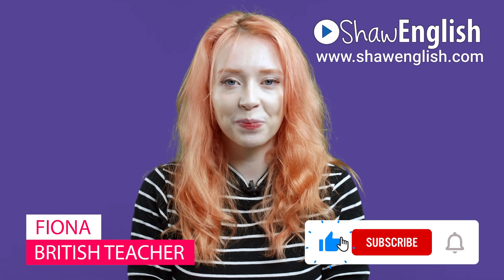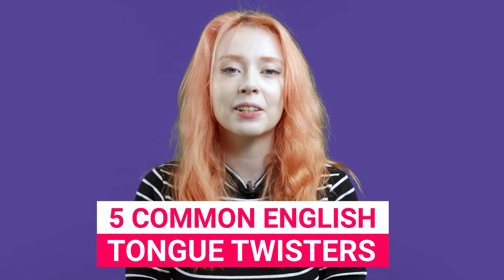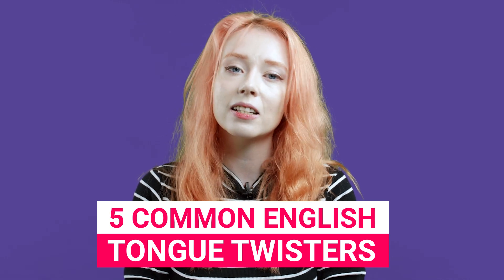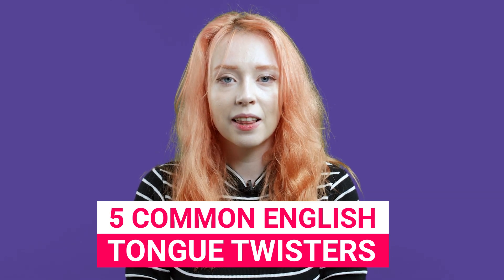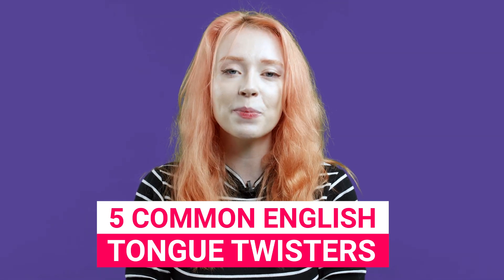Hello students! I'm Fiona. Welcome to my video on Tongue Twisters. In this video, we are going to practice five common English tongue twisters. Tongue twisters are silly sentences that are difficult to pronounce quickly and correctly. This is an interesting way of improving your English pronunciation, so keep watching!